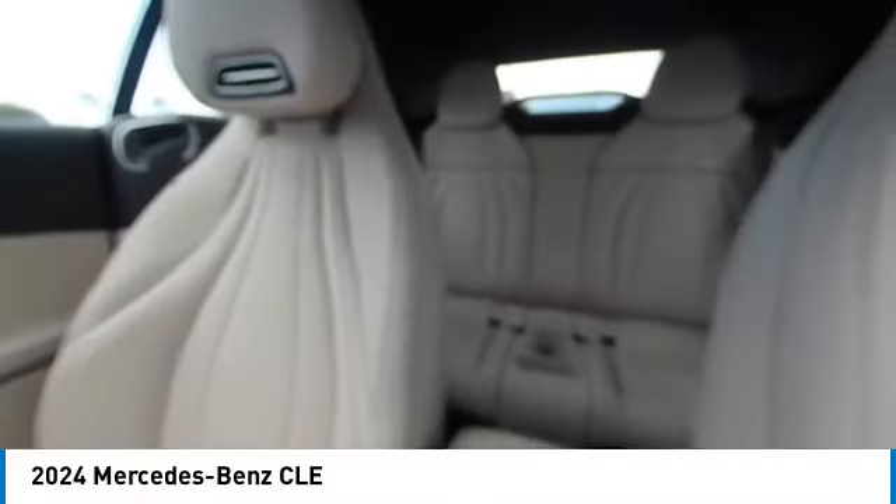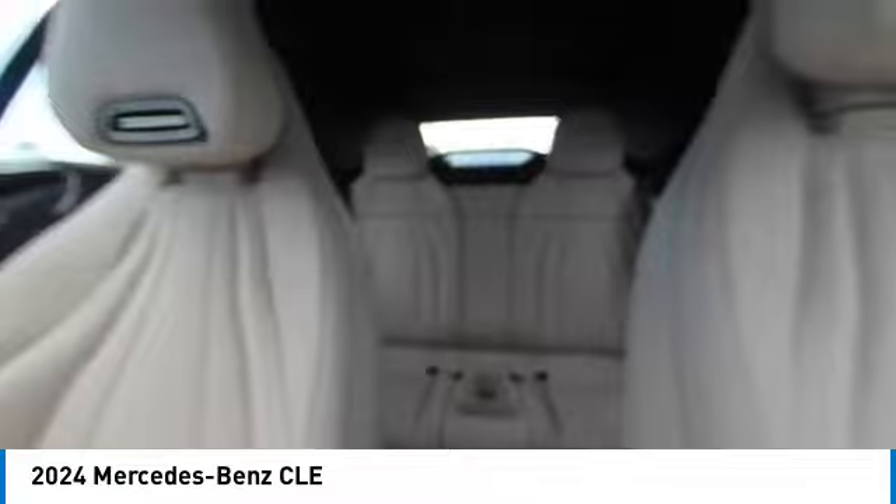Speed control. If you like it online, you'll love it in your driveway. Take it for a spin today.